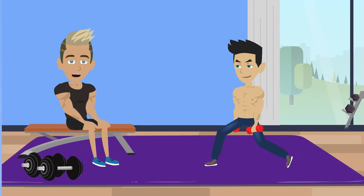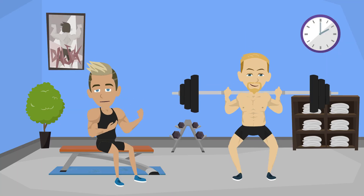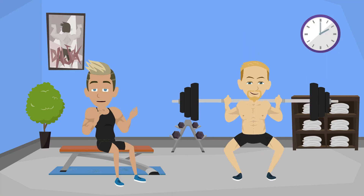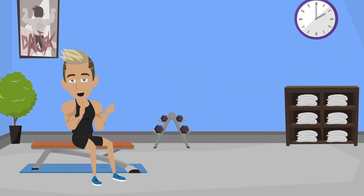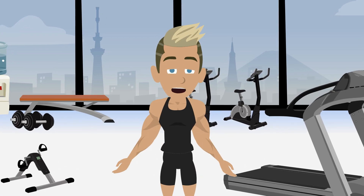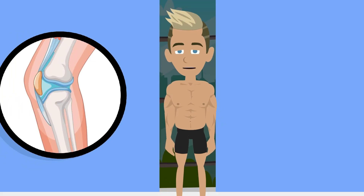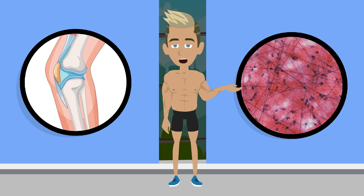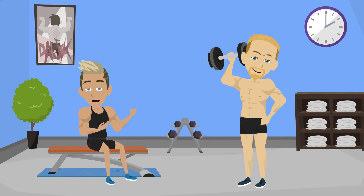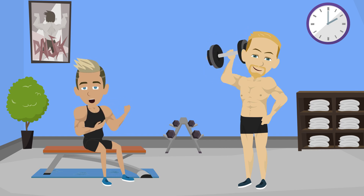Energy demands differ too. Hypertrophy training burns more glycogen and leaves you breathless with that burning pump. Strength training feels different — low reps, long rests, less pump, but a big hit to your nervous system. After a heavy 1RM attempt, you might not feel sore immediately, but you'll feel mentally drained and need serious rest. Joints and connective tissue are another factor — heavy strength work puts more absolute stress on tendons and ligaments, which adapt more slowly than muscle. Hypertrophy training with moderate weights is usually kinder on the joints, but the higher weekly volume can still cause overuse if you overdo it.